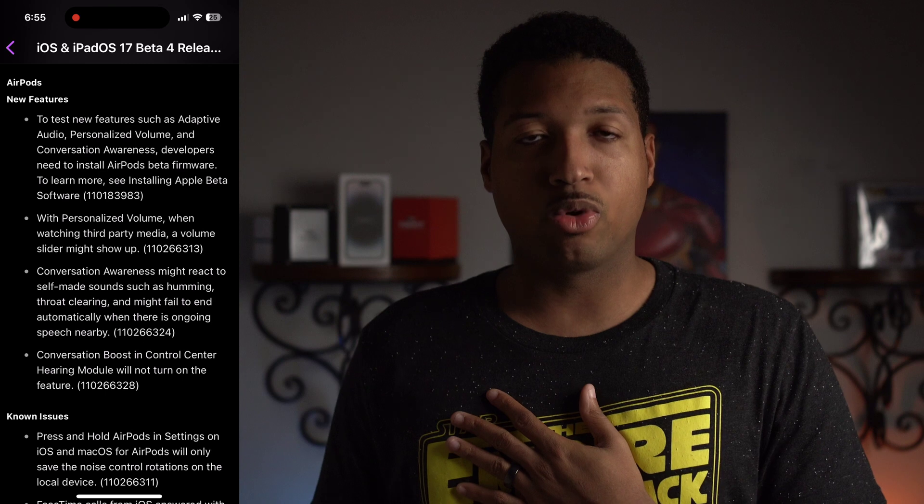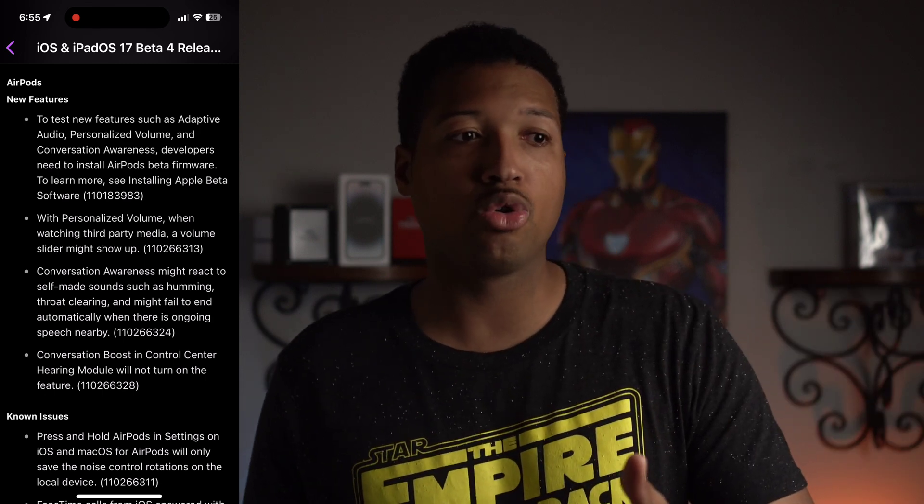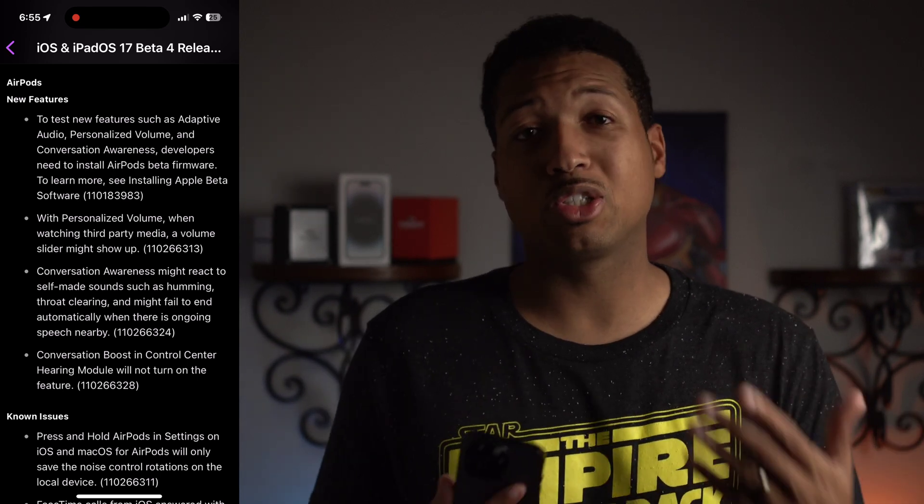The AirPod features I can't test because I don't have a Mac to use the beta tool needed to enable developer mode and push beta software to the AirPods. I operate everything off a tablet, which is also why I'd really like the iPad Pro for things like video editing.